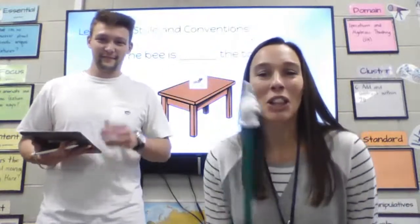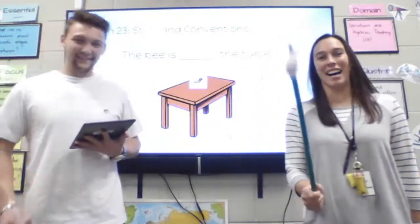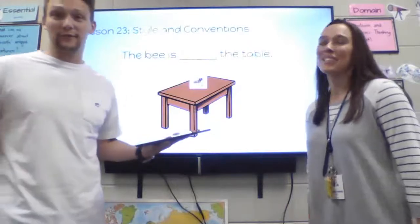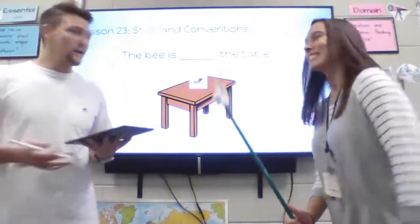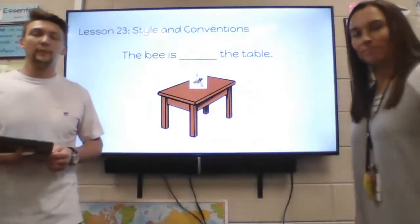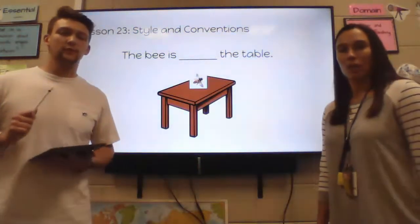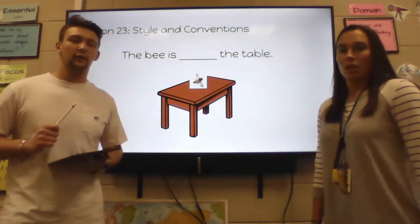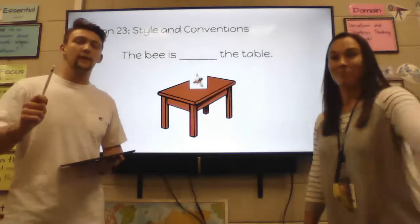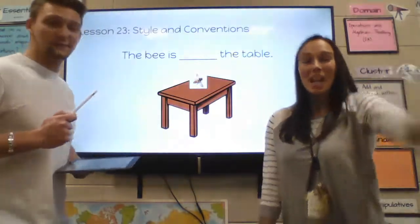Hello, friends. Look who has the pointer today. All right, with that being said, we're just going to go ahead and start. So we have been talking about prepositions. What I want you to do is, if you remember what a preposition is, find somebody in your house and tell them what a preposition is. If you don't remember, this lesson covers it.